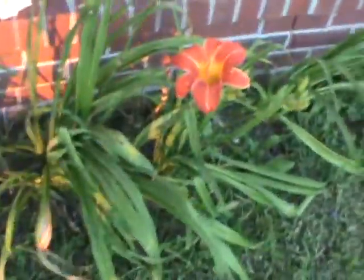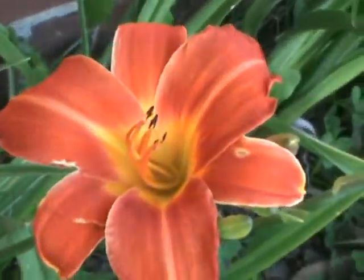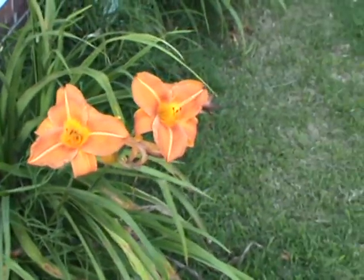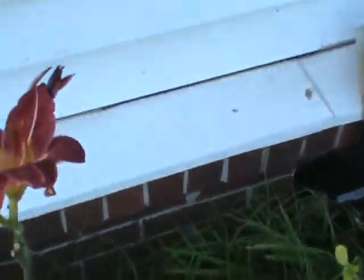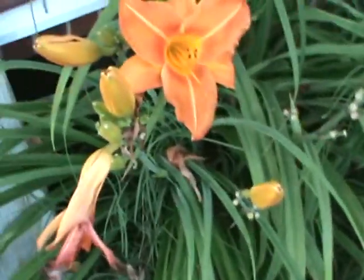See these here — these are the real pretty ones. I like these. See, it's closing up for the day I guess. This is pretty.